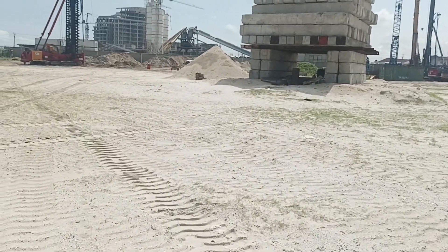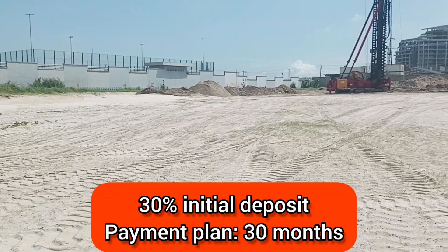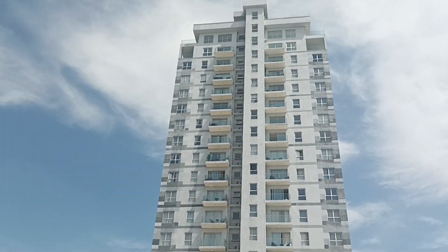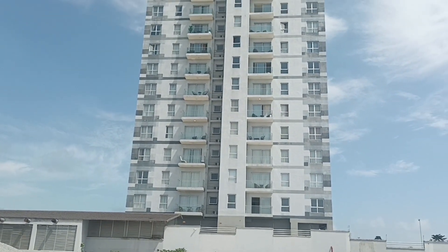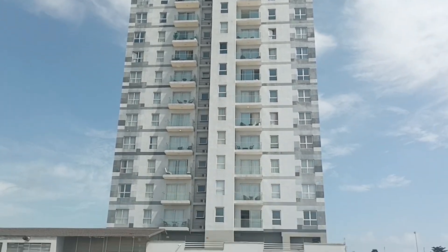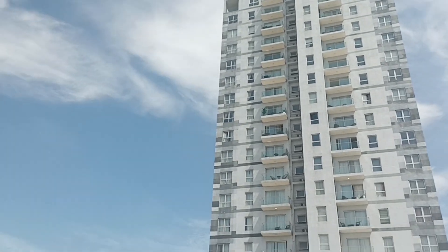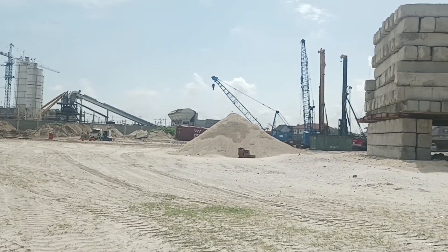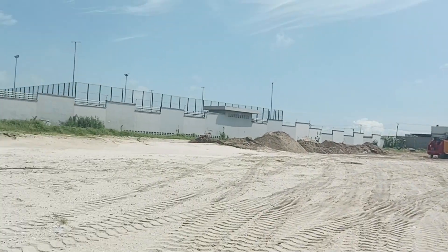The developers of Bloom Towers do not joke with development — we have seen several projects that they have developed and delivered satisfactorily to their clients. Look at a sample of what they are going to replicate here. This is the kind of building your apartment will be a part of. When you buy either a studio apartment or a one-bedroom apartment, all the way up to a four-bedroom apartment, you are going to live in a luxury high-rise building. It is a waterfront property, so depending on where you buy, if you buy now, you can be given the choice parts of the apartment — the waterfront view or the cityscape view.